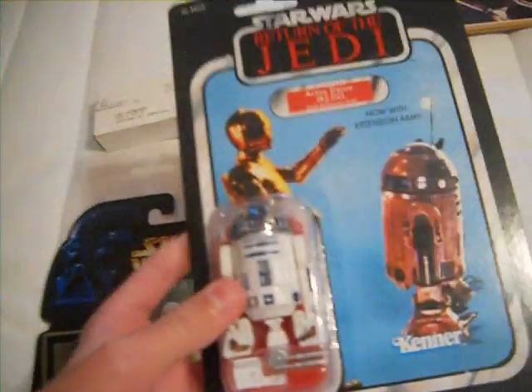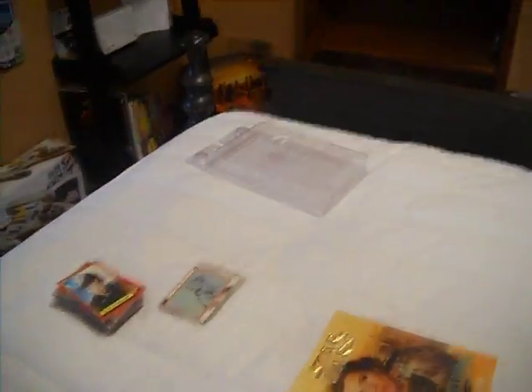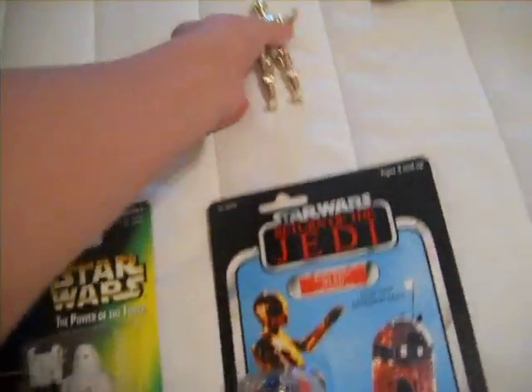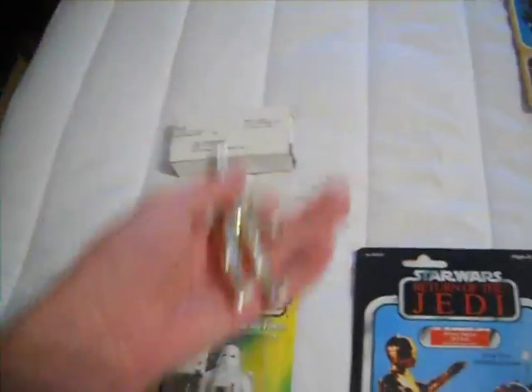Over here I got Return of the Jedi 2004 R2-D2 still on the card. And I got Starrcase over there. I'll find another one of these still on the card — I'll probably get it. Then I got a vintage C-3PO with the removable limbs. This was from Empire. Yeah, it's pretty cool.